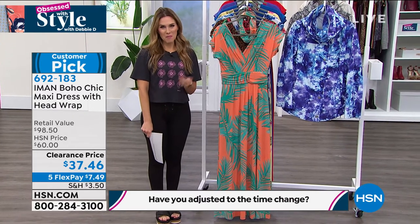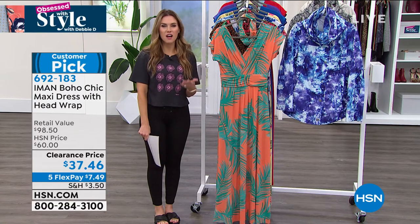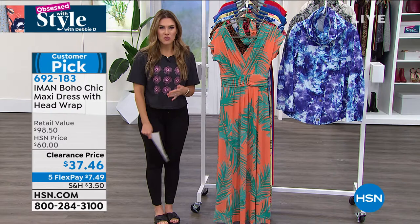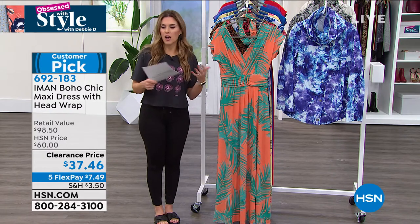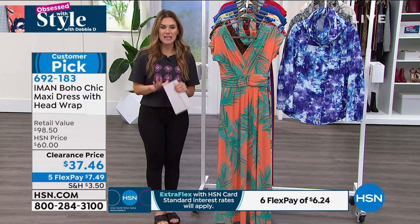Let's talk about Iman. No introduction needed. You hear that name and you think of one of the most beautiful women in the world. She's graced every catalog, every fine magazine, every runway. The woman is a star.